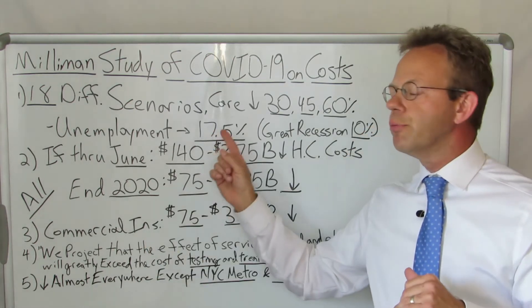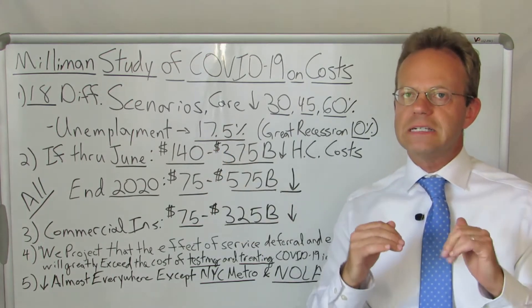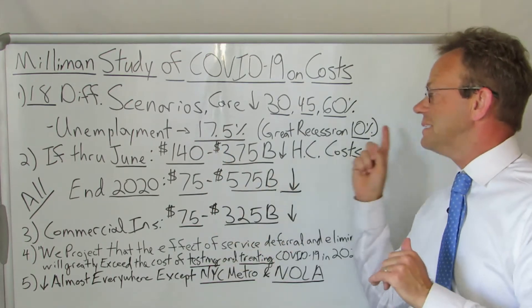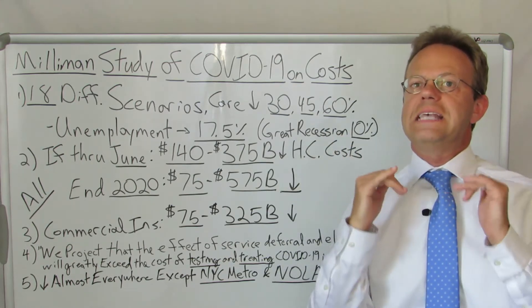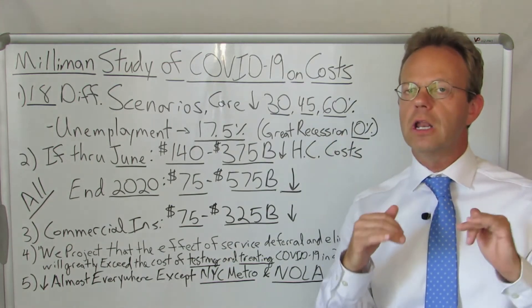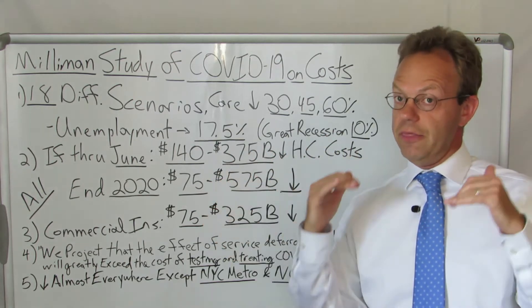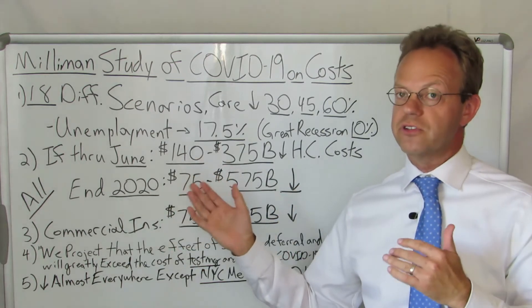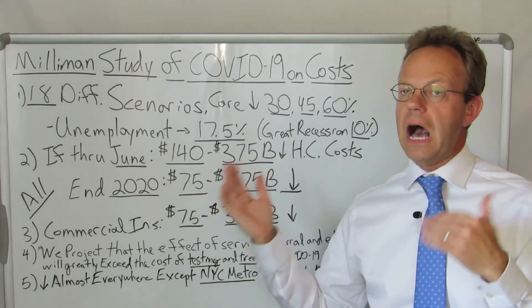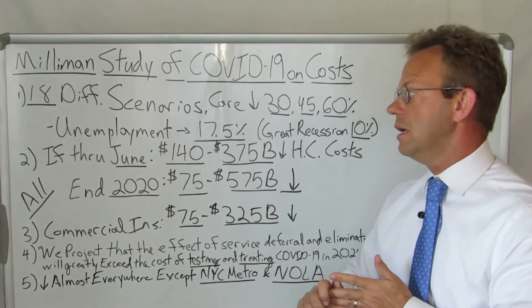They also model out, as a result of the economic collapse from coronavirus, unemployment of 17.5%. Keep in mind unemployment peaked during the Great Recession at 10% — so you're talking a full seven percentage points more, or 70% higher rate of unemployment. Could unemployment be even higher? Sure, but 17.5% is a whopping high level of unemployment even compared to the Great Recession of 2008.